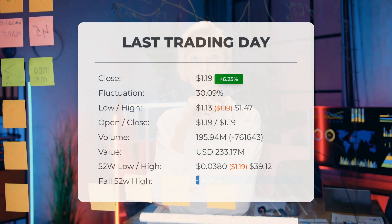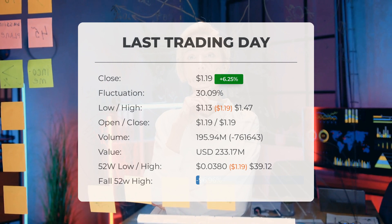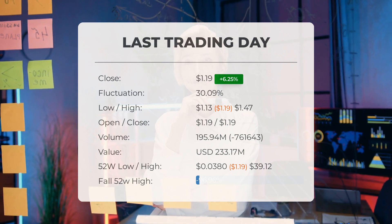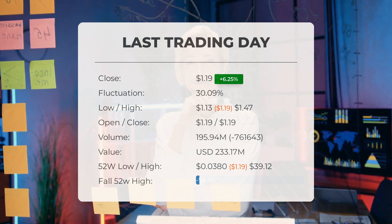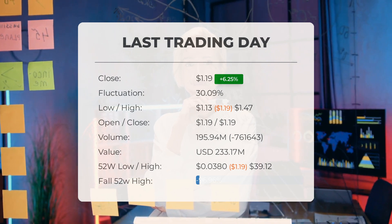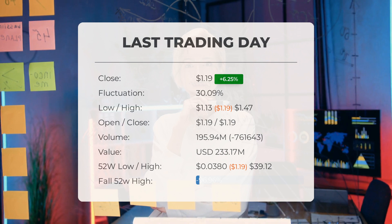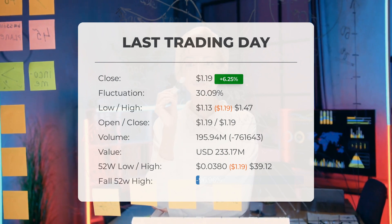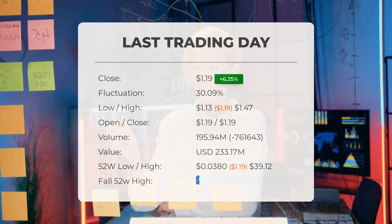Our latest daily update includes the headline: big movements in Faraday Future Intelligent Electric stock price on Thursday, moving 30.09% between high and low. The stock gained 6.25% on the last trading day, Thursday May 23rd 2024, rising from $1.12 to $1.19. During the last trading day, the stock fluctuated 30.09% from a day low of $1.13 to a day high of $1.47. The price has risen in seven of the last ten days and is up 2,831.03% over the past two weeks.